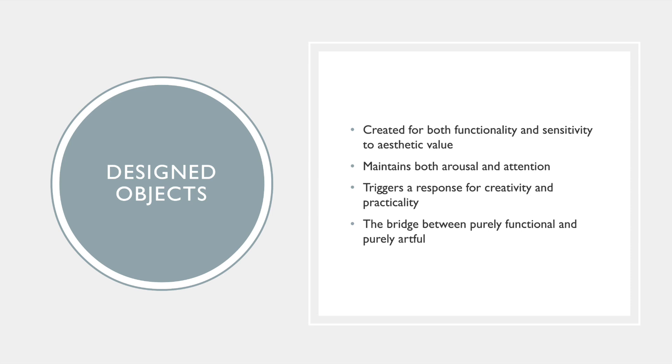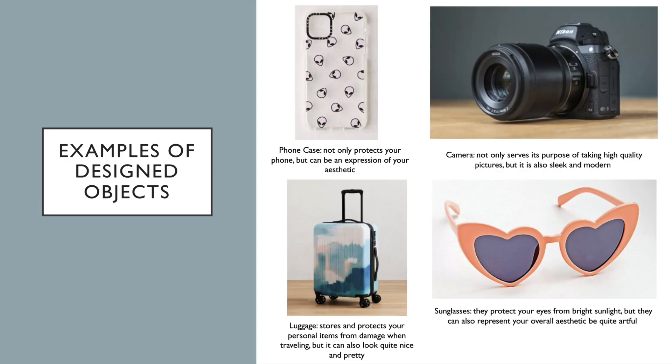The third and final object underneath modern objects is design. Design objects are created for both functionality and sensitivity to aesthetic values. They often maintain both arousal and attention, as well as trigger a response for creativity and practicality. Design objects can also be viewed as the bridge between engineered and artful objects because they are not purely functional or purely artful. Examples of design objects include phone cases, cameras, luggage, sunglasses, and our selected product, the phone charger. These are all examples of design objects because they are very useful and functional, but they also indulge our artful side and can be aesthetically pleasing.